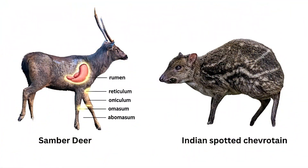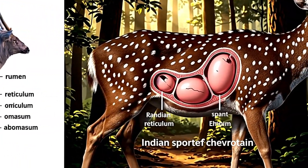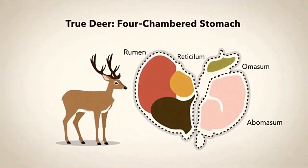Even their stomachs tell a story from the past. Unlike modern deer with four chambers, the chevrotain's has only three.